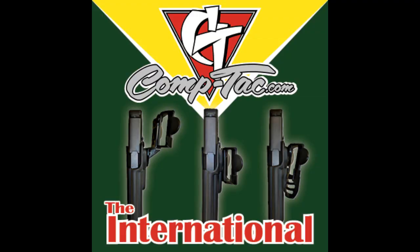For the Firearms Channel, I'm Max Martin. Thanks for watching. CompTac Victory Gear, holster options for every body.